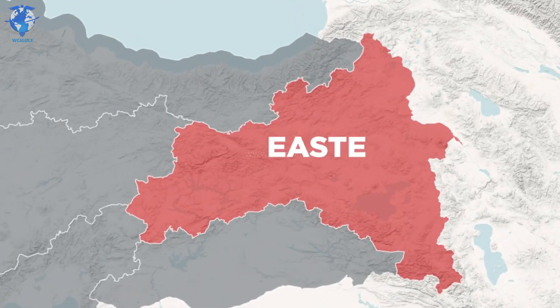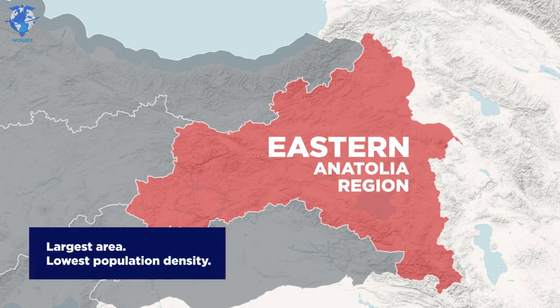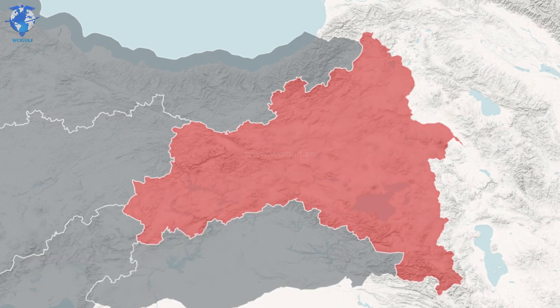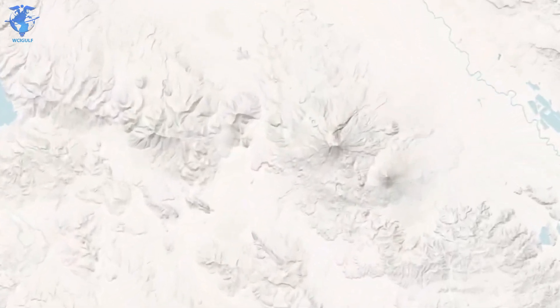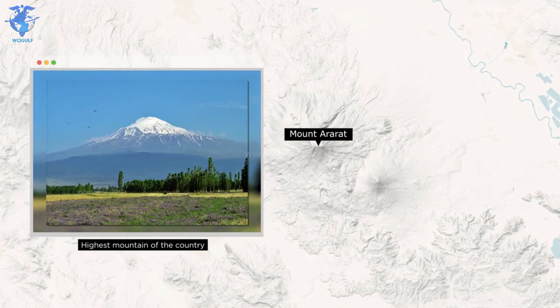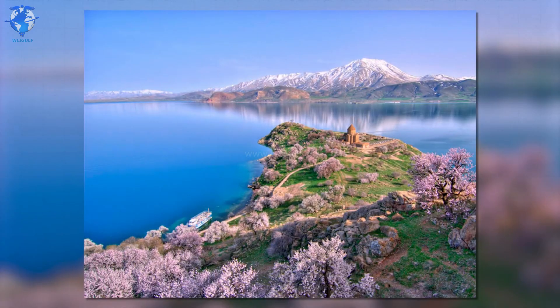The largest area among the regions is the Eastern Anatolia region, but even though it's large, it's also the area where the population density is at its lowest. The majority of the region is covered with mountains, and this is where you can find the highest one in the country, called Mount Ararat. Van is the major city of the region and holds about half a million people, sitting right next to Turkey's largest lake, called Lake Van.